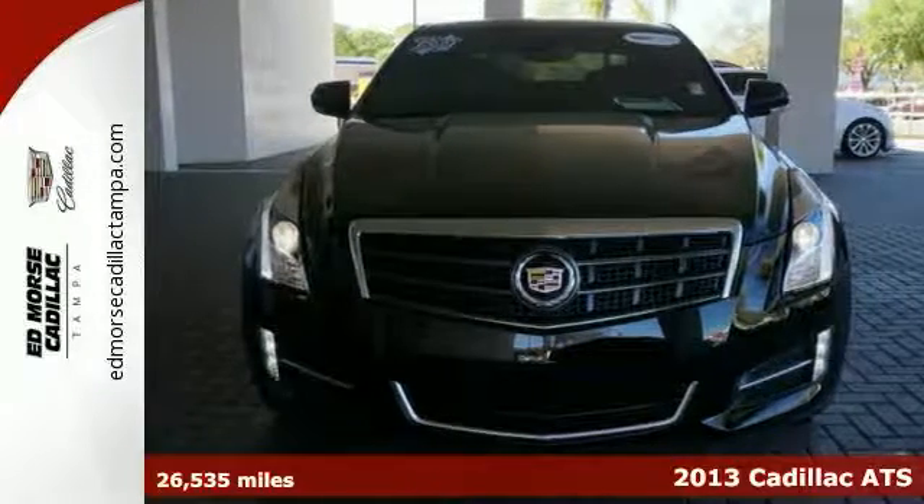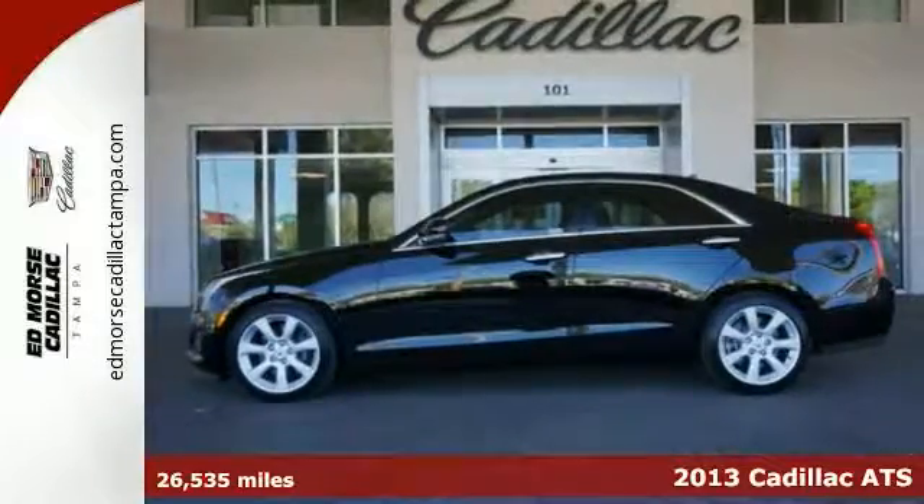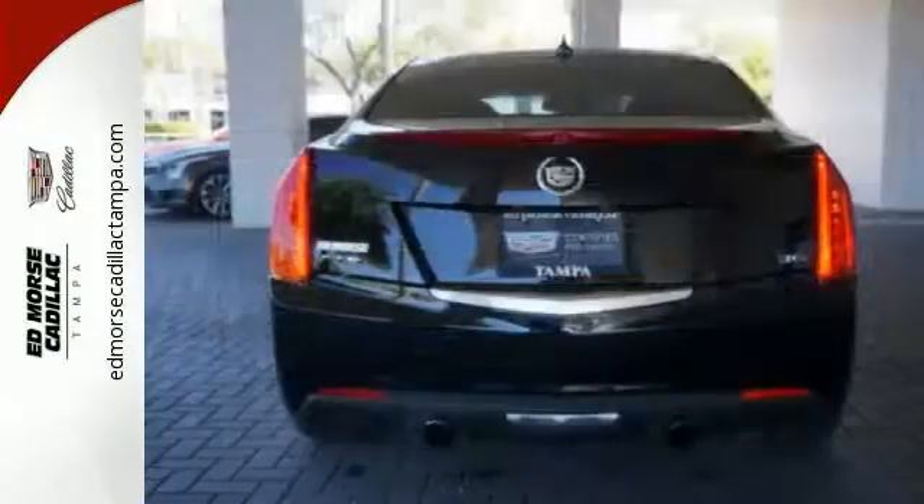Cadillac breaks into the compact luxury market with this 2013 ATS. On the road of life, it's the curves that keep things interesting.